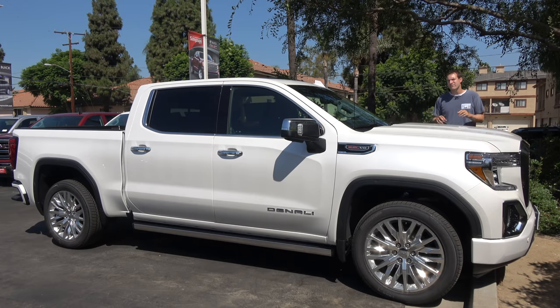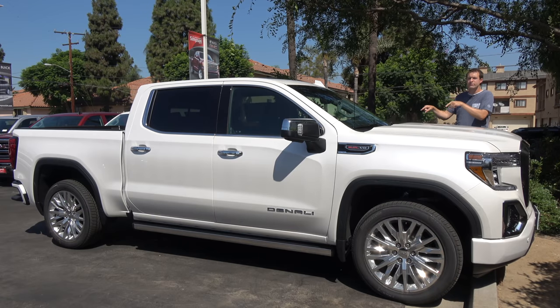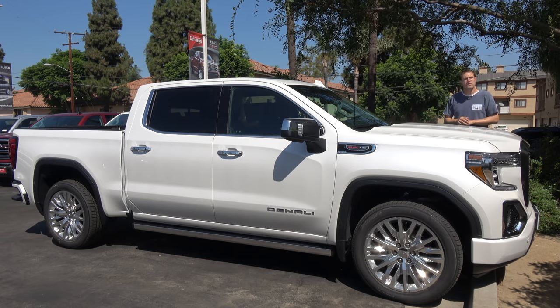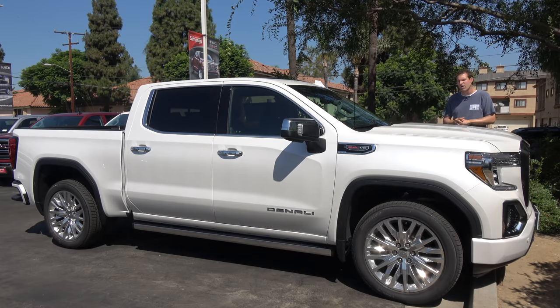The pickup market is very competitive right now. There's a brand new Ram, a new Ford Super Duty, a new Sierra and Chevy Silverado, and a new Nissan Titan, which will be purchased by approximately 11 people. But the Sierra Denali has always been the gold standard of the luxury pickup truck, and I'm happy to report that it still is.